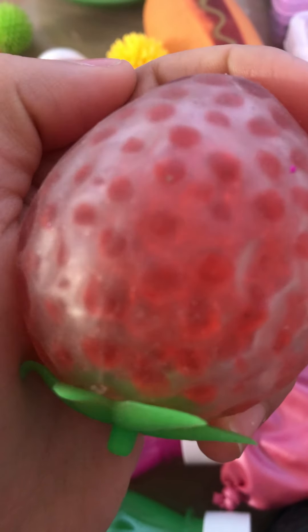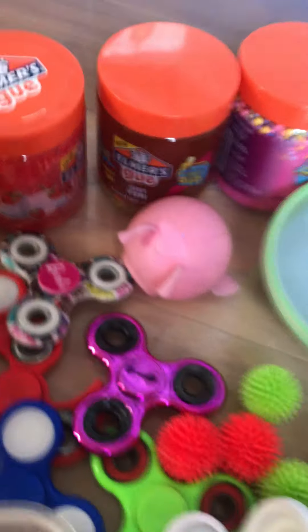I have a lot of Orbeez balls because those are really nice. This is my favorite — it has a really nice texture, it has like little bumps. Also, I want to show you where I got these slimes.